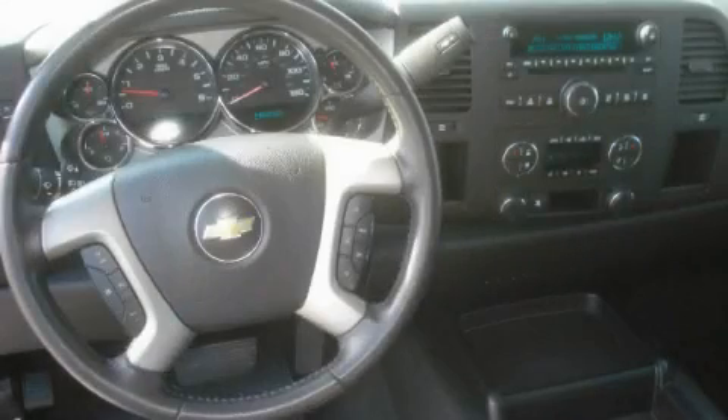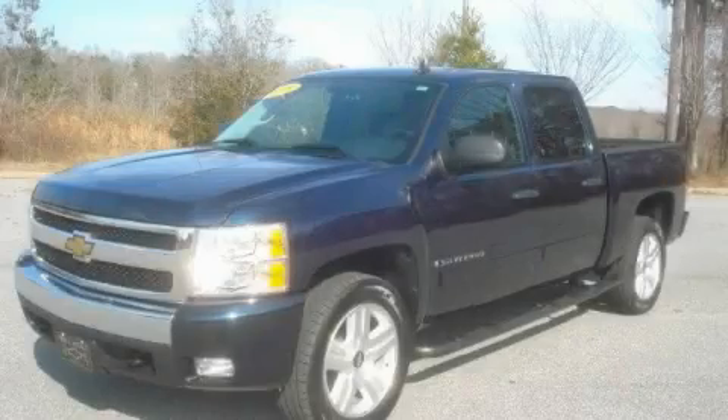This truck's powertrain includes a 5.3-liter 8-cylinder engine and a 4-speed automatic transmission. This truck won't last long at this price. Call and arrange a test drive now.